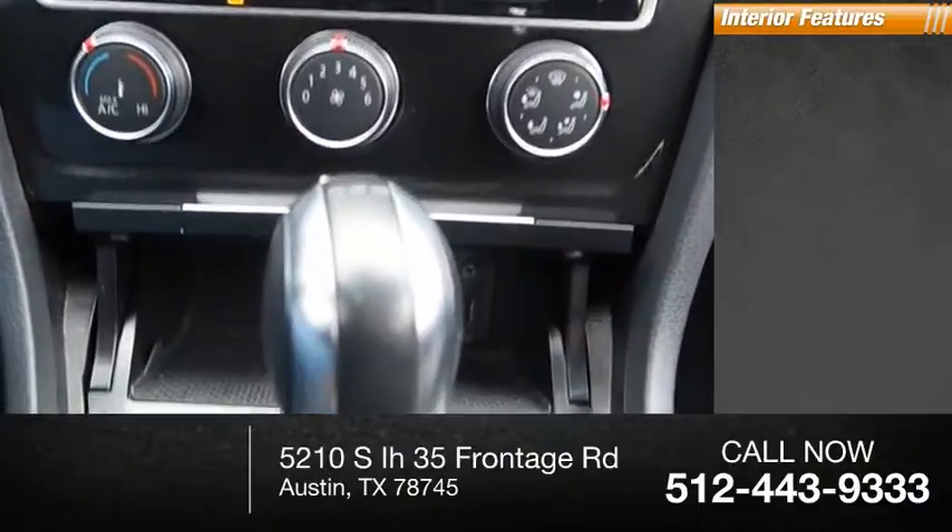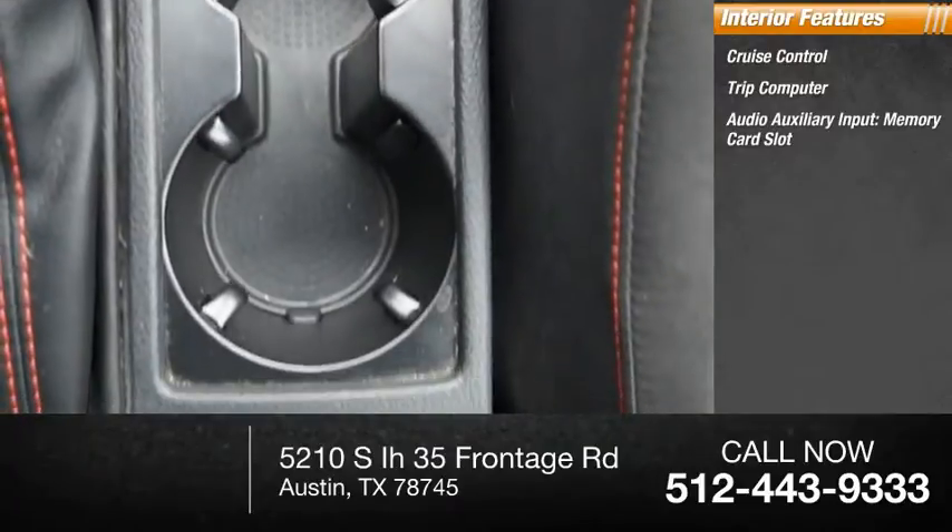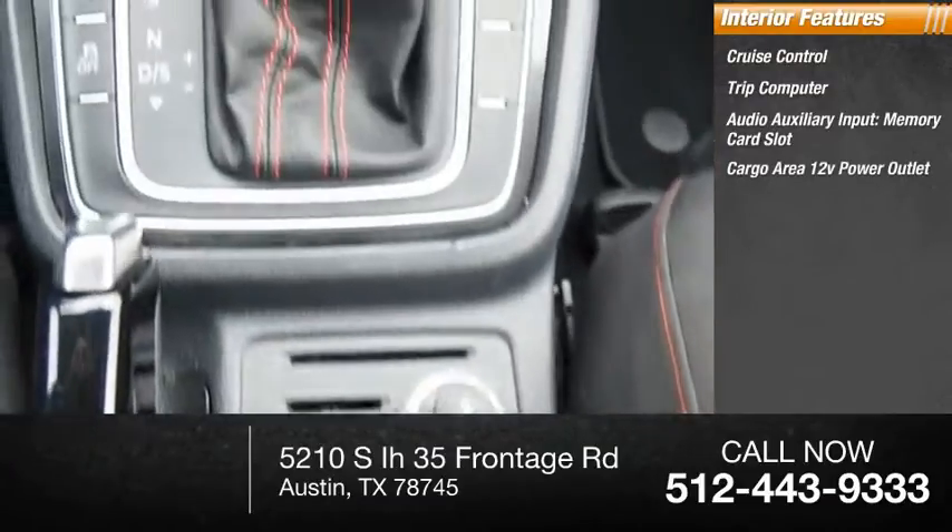Inside you'll find cruise control, trip computer, audio auxiliary input, memory card slot, and a cargo area 12-volt power outlet.